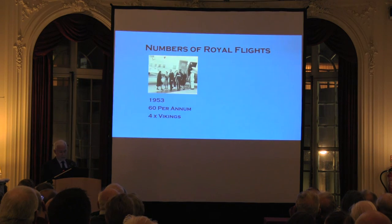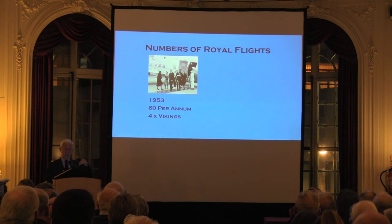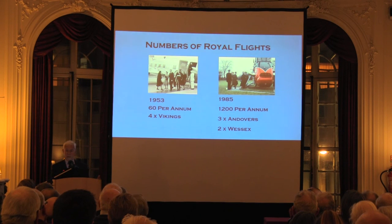The first photograph I showed you at RAF Morton in the Marsh was taken in 1953, where with four Vikings they did 60 Royal flights in the year. That last one was taken in 1985, and with just one additional aircraft — three fixed-wing and two helicopters — we were doing 1,200 Royal flights. So if a Majesty flew, there was no backup aircraft, because the other aircraft were always in use.